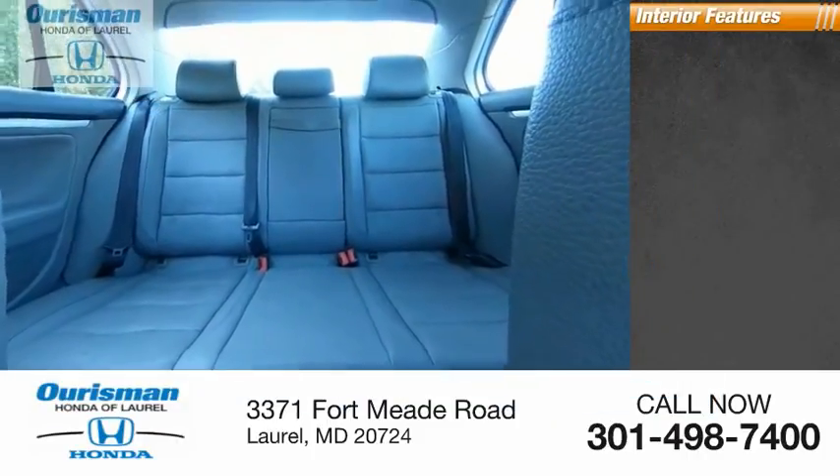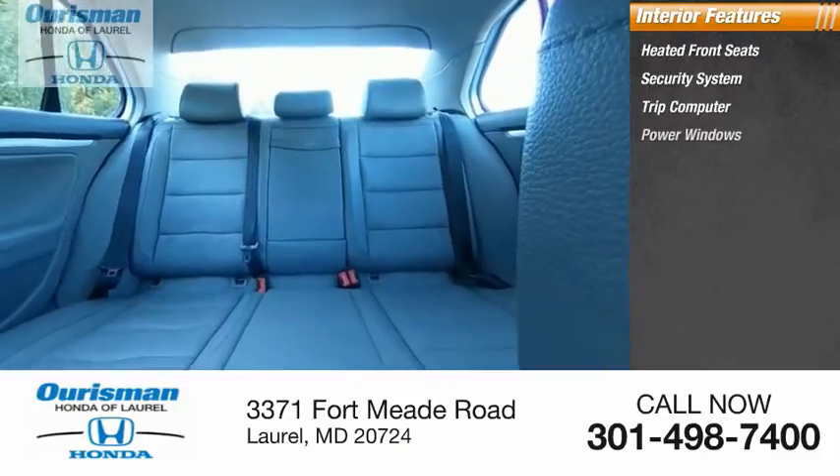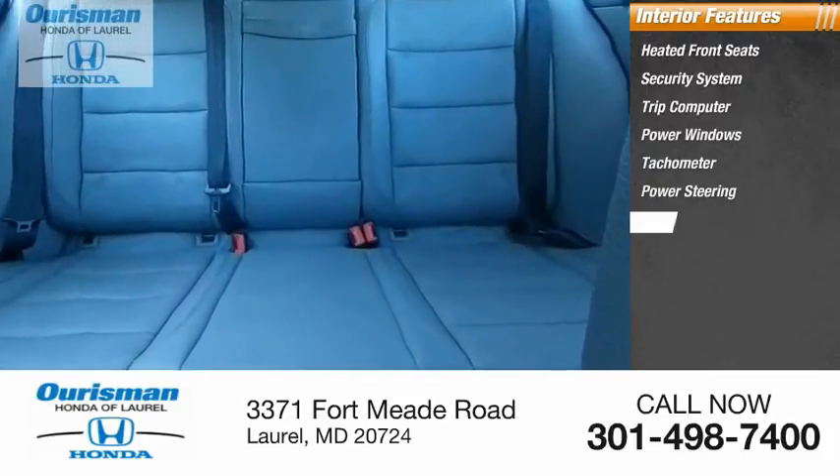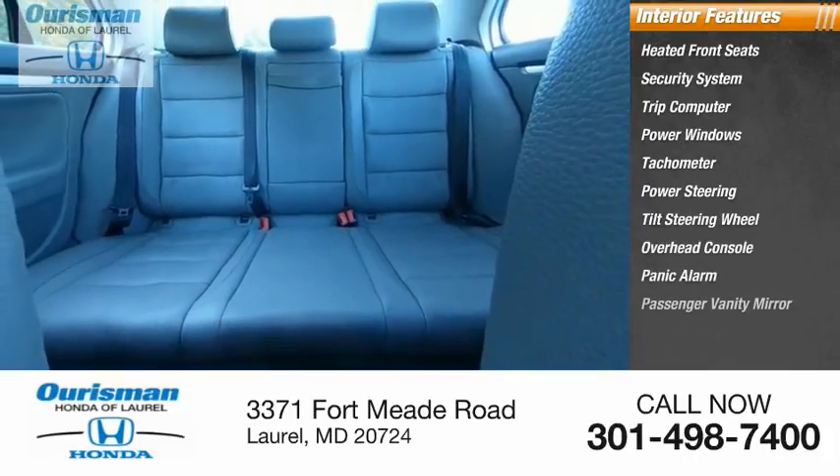Inside you'll find heated front seats, security system, trip computer, power windows, tachometer, power steering, tilt steering wheel, overhead console, panic alarm, and passenger vanity mirror.